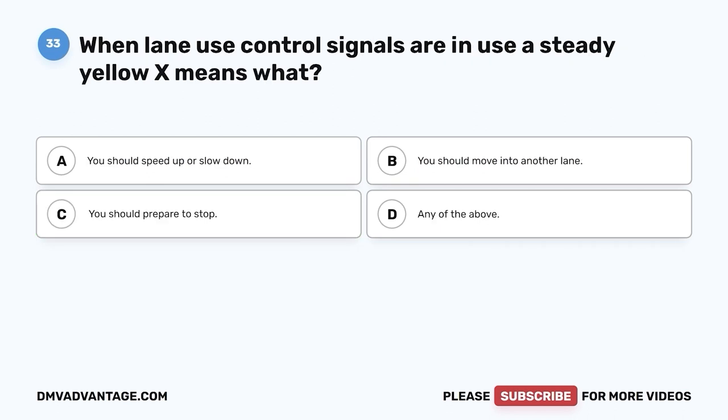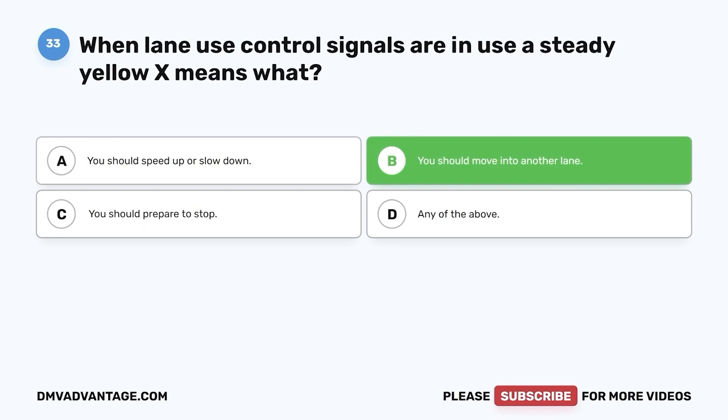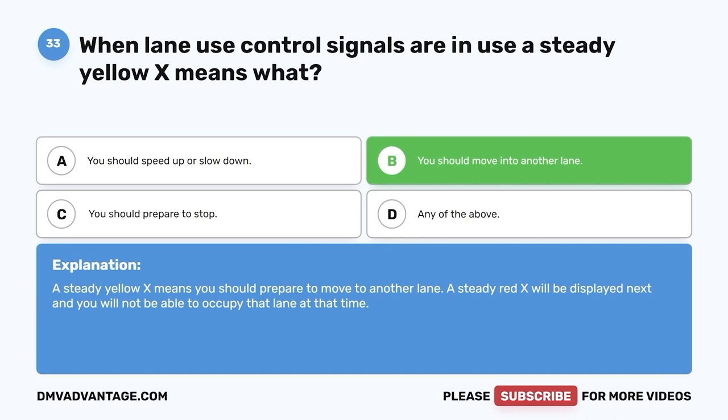Question thirty-three. When lane use control signals are in use, a steady yellow X means what? A. You should speed up or slow down. B. You should move into another lane. C. You should prepare to stop. D. Any of the above. The correct answer is B — you should move into another lane. A steady yellow X means you should prepare to move to another lane. A steady red X will be displayed next and you will not be able to occupy that lane.